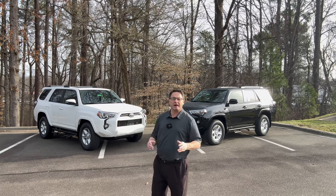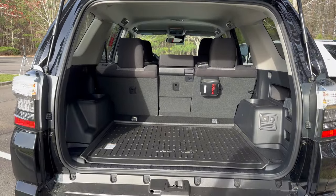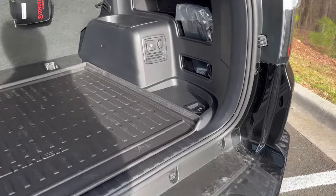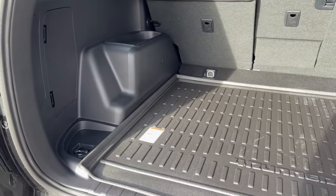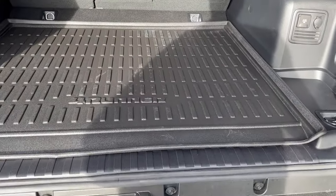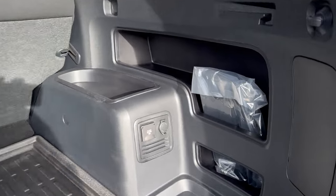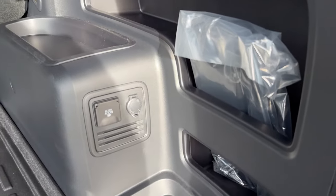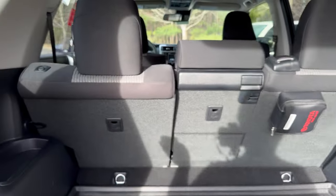Now let's do an interior walk — just a quick tour through the back end so you can see the features, the second row, and the front row on both. The cargo area is big and squared off, the opening is huge. It's got a tow hitch with 5,000-pound tow capacity and tie-down points. You could also have the sliding cargo deck that pulls out, or third-row seats under this mat.